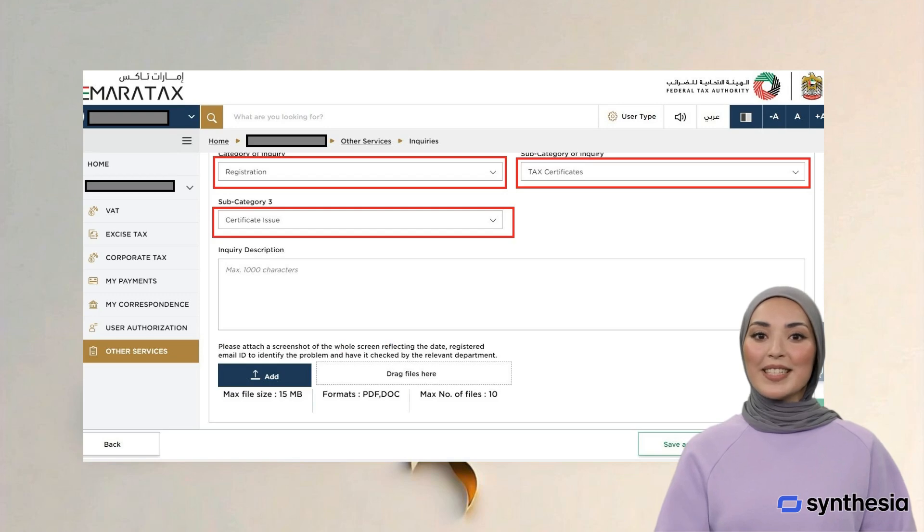Step 6: Select Registration under Category of Inquiry, then give Subcategory as Tax Certificates and Subcategory 3 as Certificate Issue.